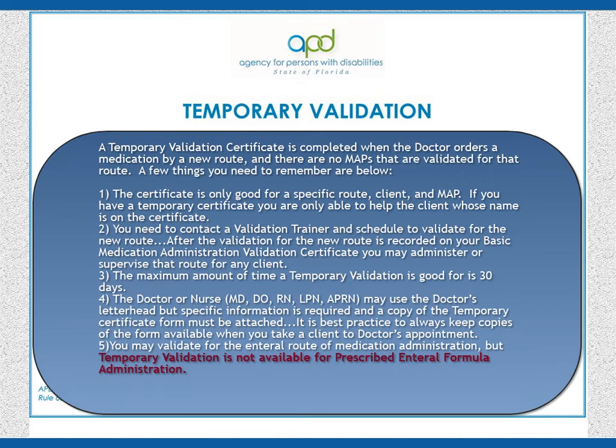It's best practice to always keep copies of the form available when you take a client to a doctor's appointment. 5. You may validate for the enteral route of medication administration, but temporary validation is not available for prescribed enteral formula administration. Remember, the temporary validation certificate is good for only one MAP, only one client, only one route, and good for a maximum of 30 days.